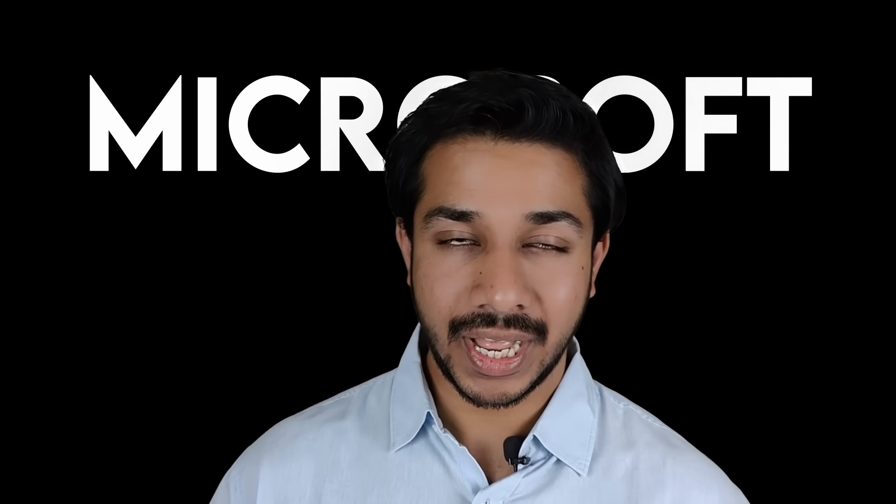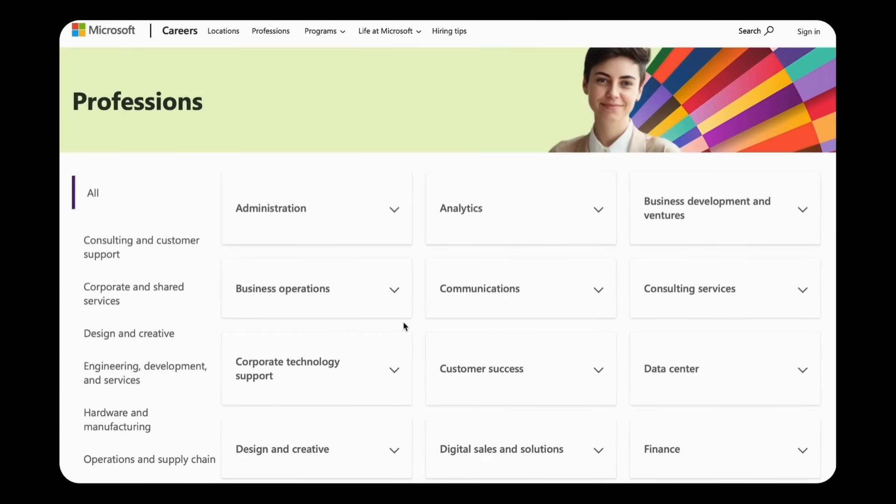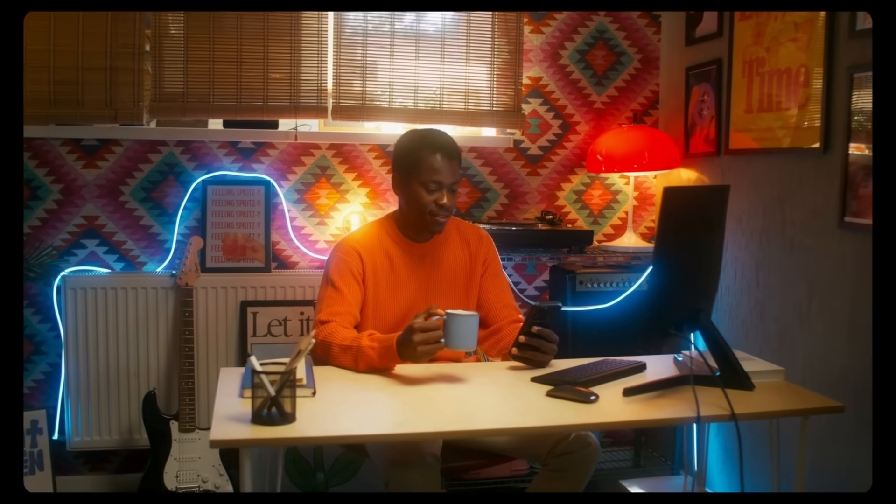Someone posted on LinkedIn about job openings at Microsoft. I messaged him, and luckily he asked for my resume and referred me for the job. All interview rounds were scheduled within 20 days of receiving the referral — it may vary for you. A tip: apply to the job role that matches your skills on the Microsoft career page. If you get a referral, your chances will increase. Try to get a referral from your friends or LinkedIn connections.